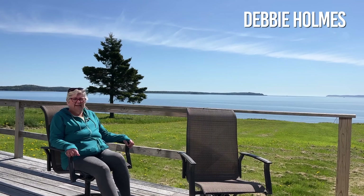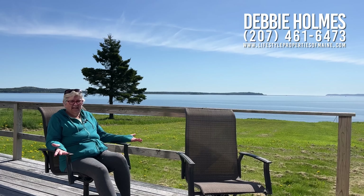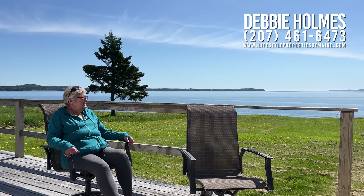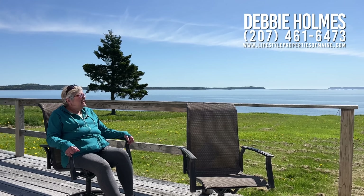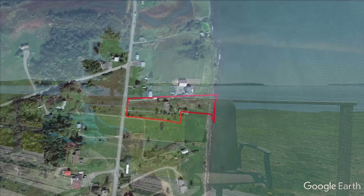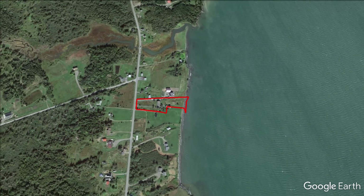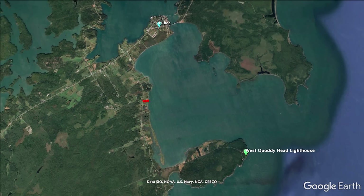Here I am out on the deck. As you can see, the deck has patio furniture, a grill, and of course these awesome views. This property is located about two and a half miles from town and almost as close to West Quoddy Head State Park, where the Quoddy Head Lighthouse is.